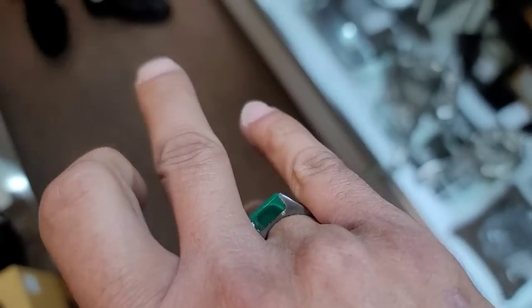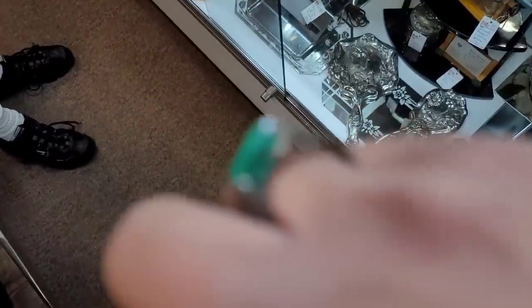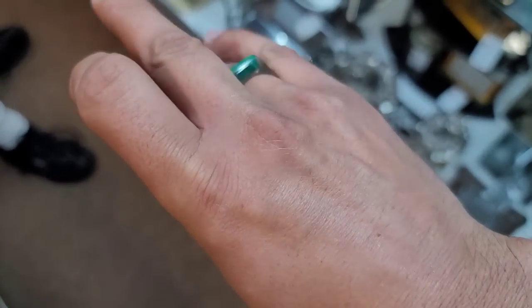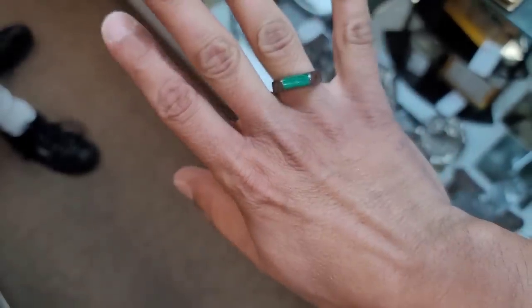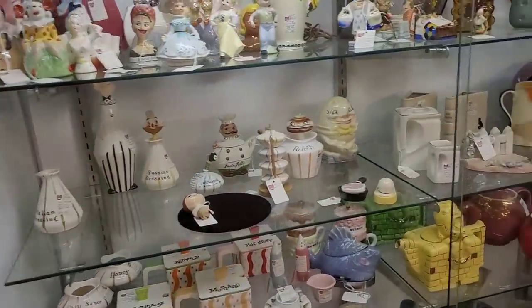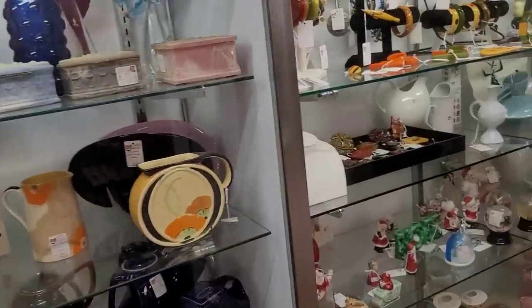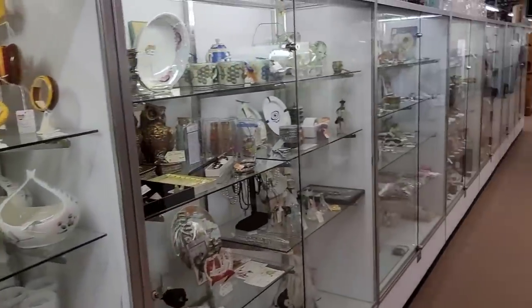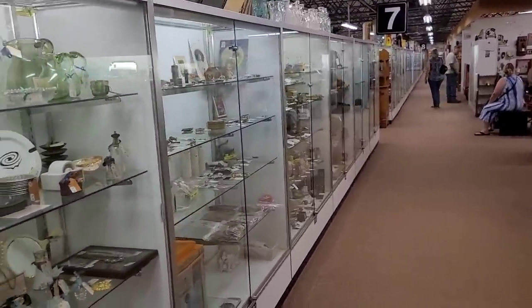Do you have a bin tag? I have a pickup in building seven. So I went back and got the ring — that is, of course, for me. So we're just going to kind of peruse here and see if we can't find anything else, more ideally for resale.